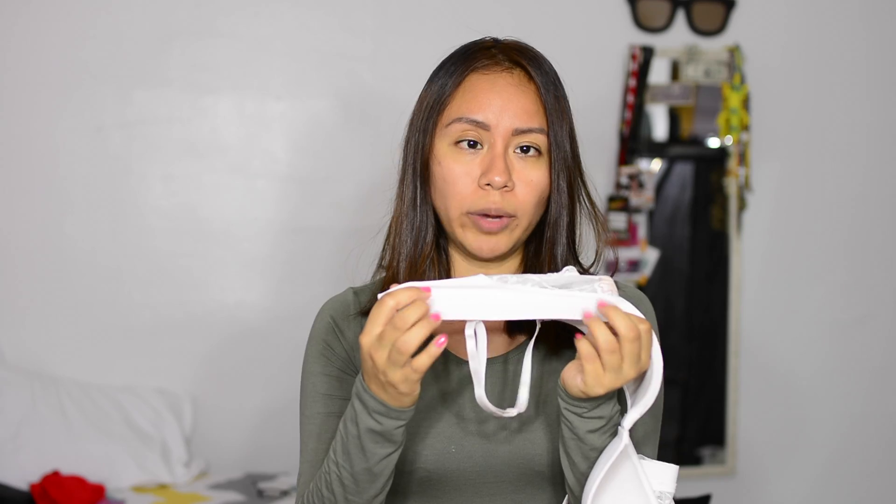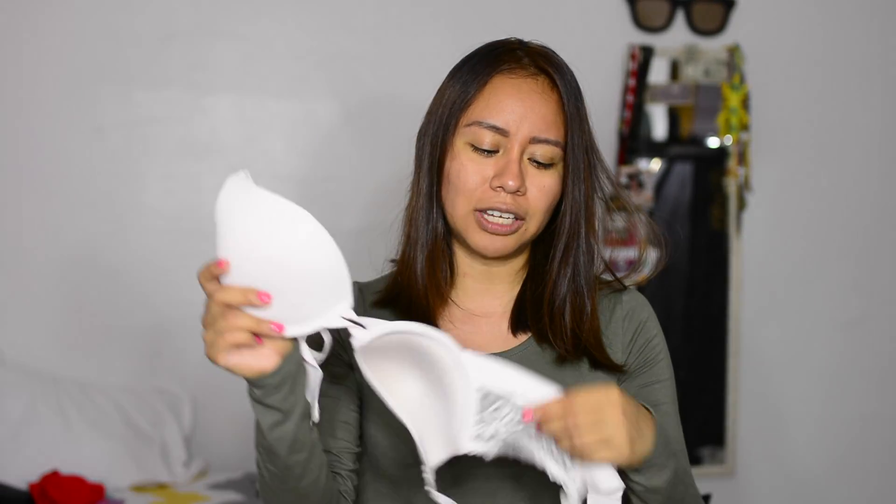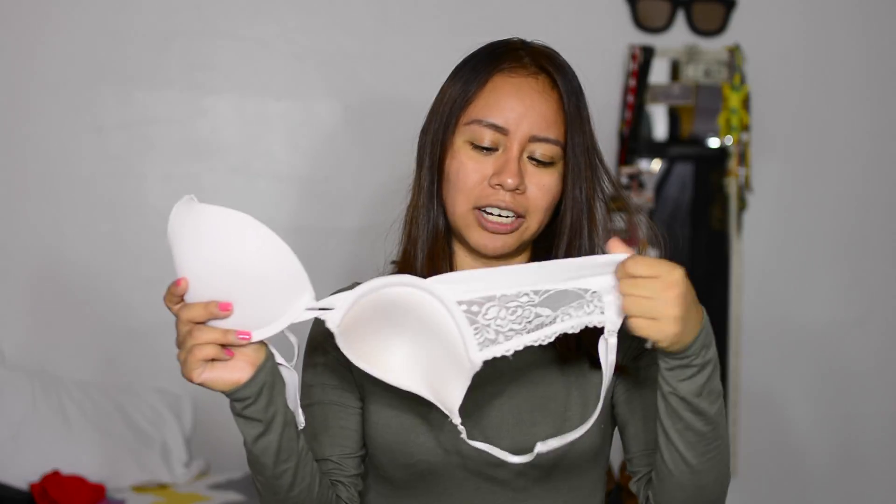This is the one they call the t-shirt bra. It has a little bit of push up but not a lot, and it has some lace detail here. As you can see the sides are a little bit different — because when you wear it with a t-shirt it looks really smooth, like you can't see anything from the bra. This one is kind of like a cream color, it's really nice and soft. I really like the edges, so this is also one of my favorites.